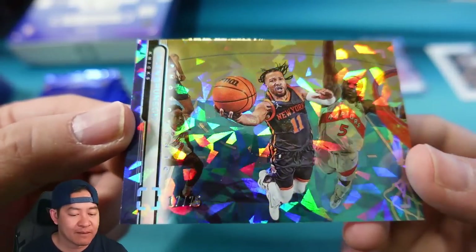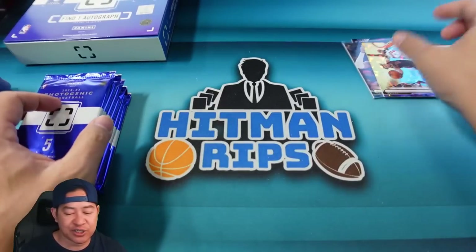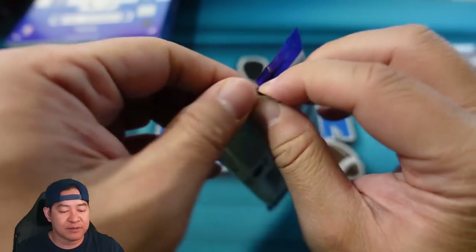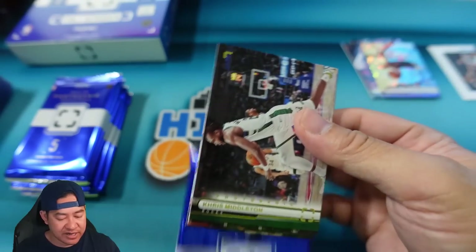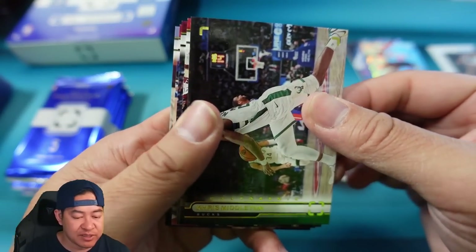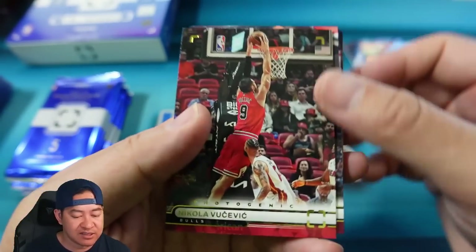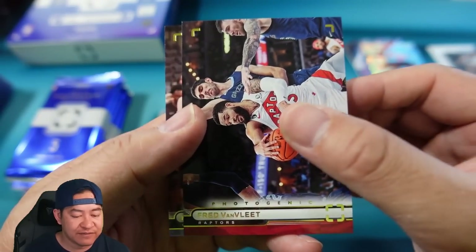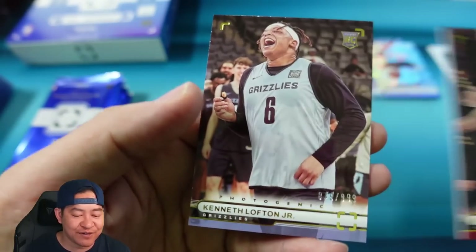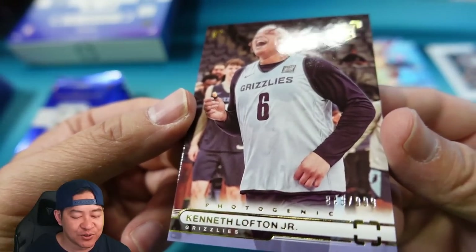Our parallel is going to be Jalen Brunson — oh, there's the cracked ice! Jalen Brunson 17 of 75 on the Brunson, so the cracked ice returns. I believe last year it was also numbered to 75. Next pack we have Chris Middleton, that's going to be Vucevic, Levin, Mobley, VanFleet — just checking out some of the photos here, it's very fun.